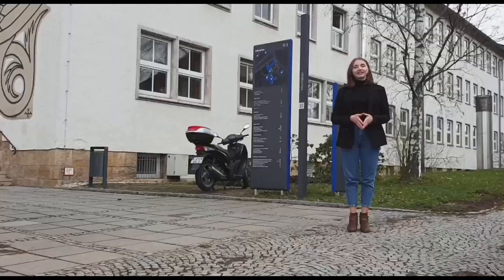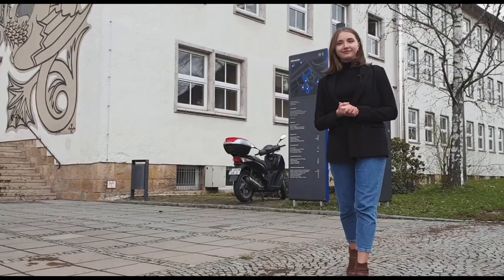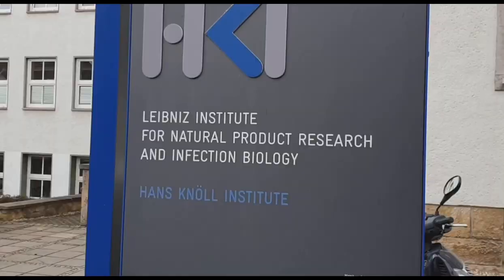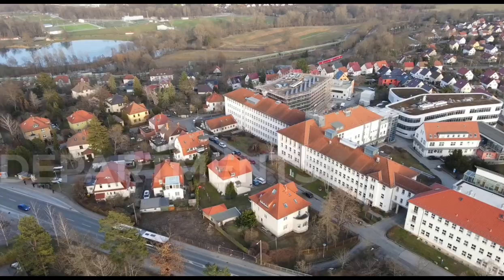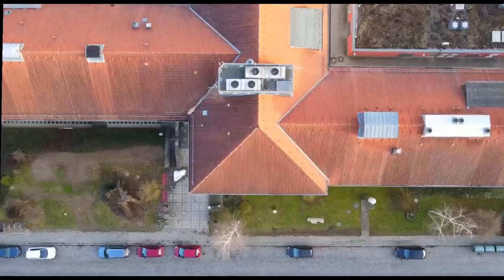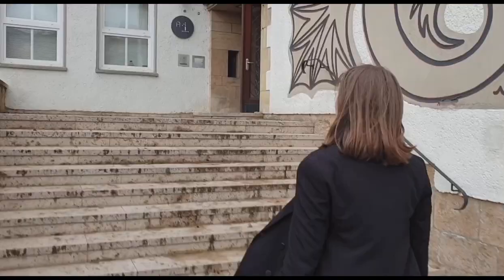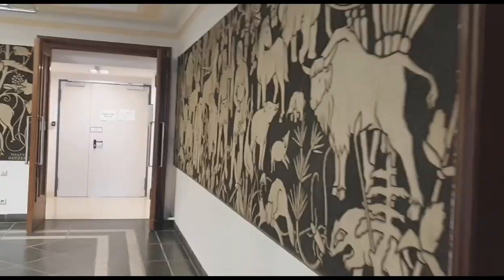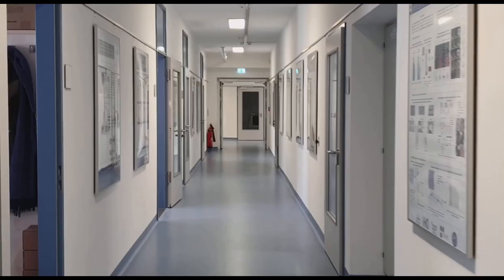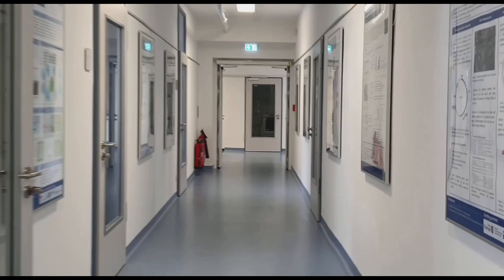So we are here at our destination. Now let's go meet Miriam, who will tell us more about the project.